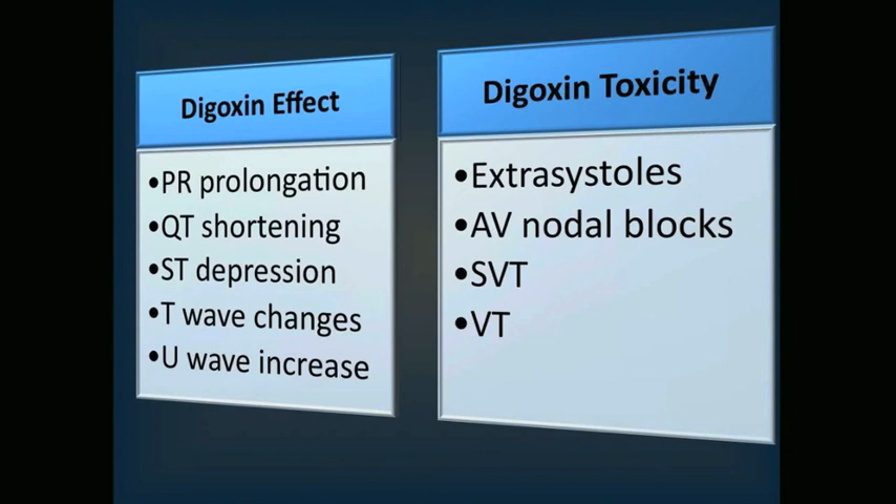Early ECG changes include extra systoles and minor AV nodal blocks. Later on, you may begin to see more severe second and third degree heart blocks, supraventricular tachycardias such as junctional and atrial tachycardias, and ventricular tachycardias — caused by increased automaticity as well as early and late after-depolarizations. VTAC carries high mortality in these patients and should immediately be treated with digoxin FAB fragments or magnesium. Remember, there are clear distinctions between digitalis effect versus digitalis toxicity.